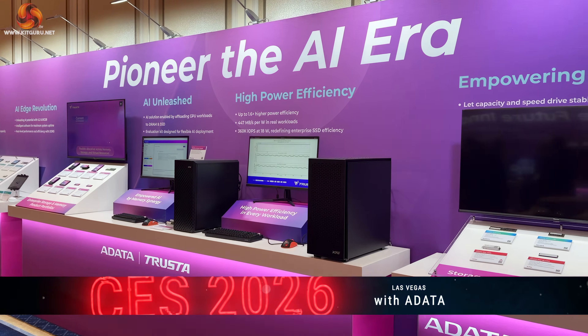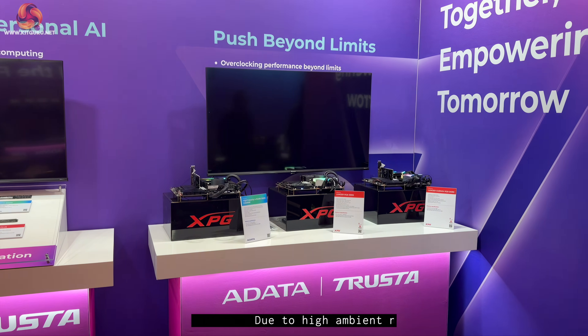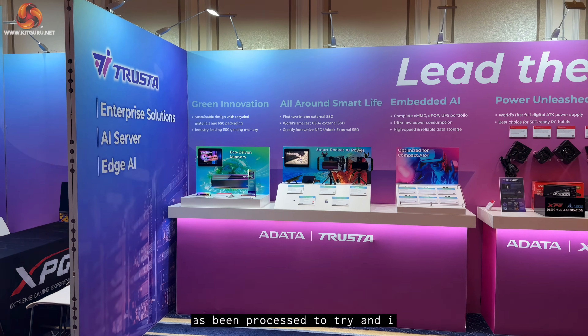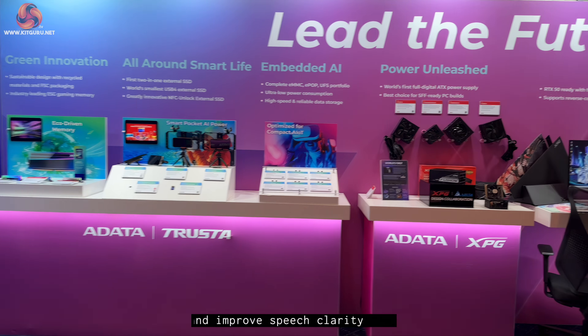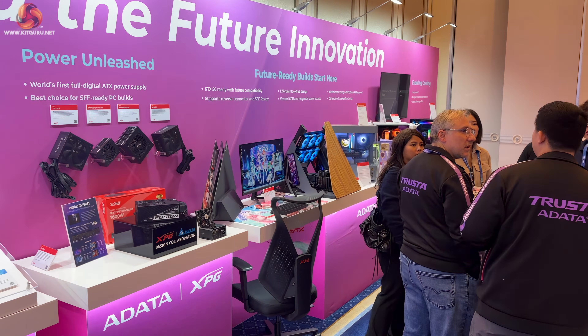KitGuru here at CES 2026 with ADATA, and in addition to the standard memory and SSD products you'd expect, we're also seeing a lot of additional add-ons for systems, power supplies, gaming equipment, chassis, and a lot more.